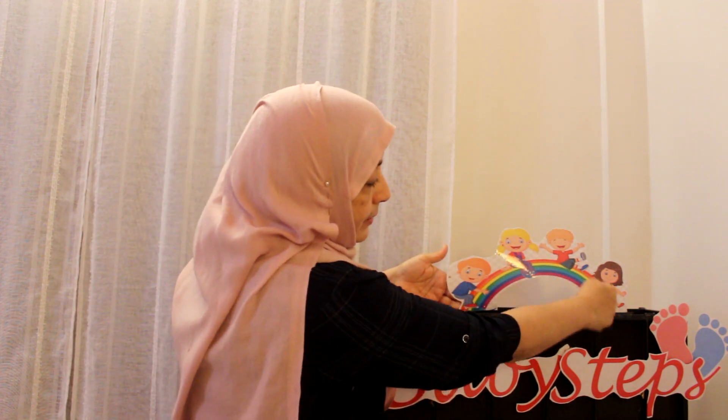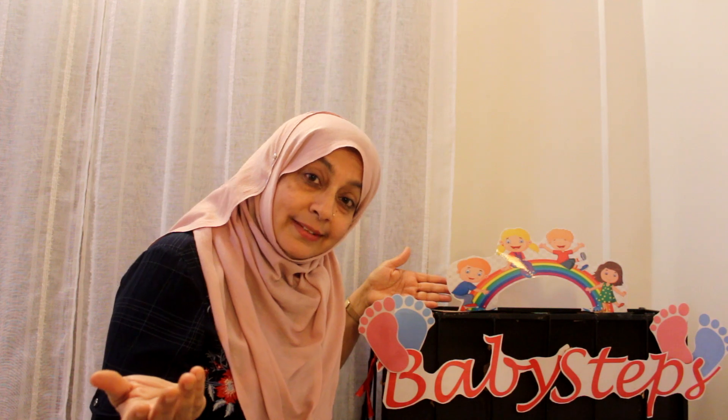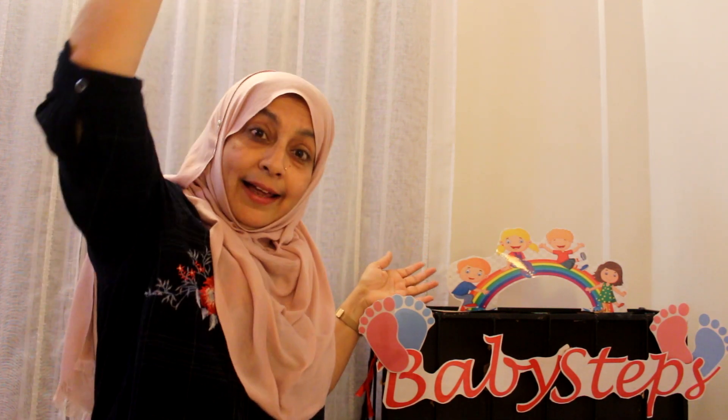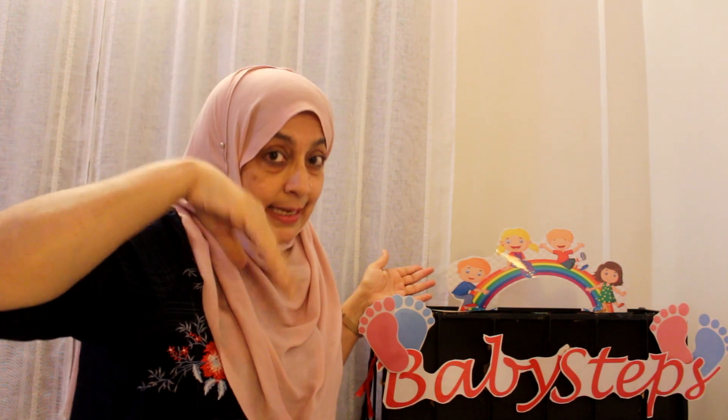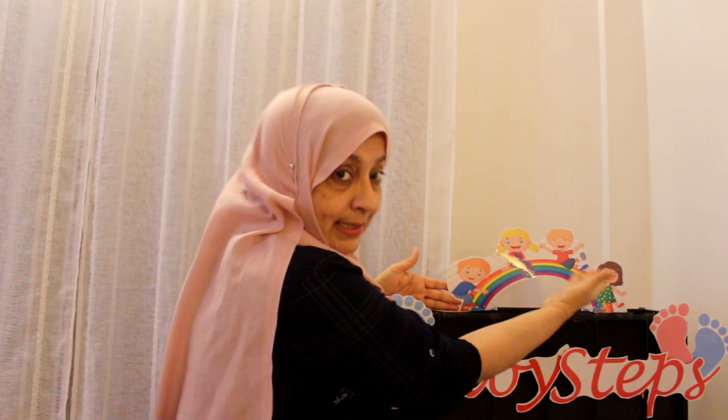Now do you want to listen to another rhyme — a new rhyme? This rhyme is about the rainbow. Can you see this rainbow here? Have you seen a rainbow? Yes! Where have you seen a rainbow? In the sky — after it rains and the sun is out. Excellent, I'm so happy. You all observe things. So are you ready for the rhyme?